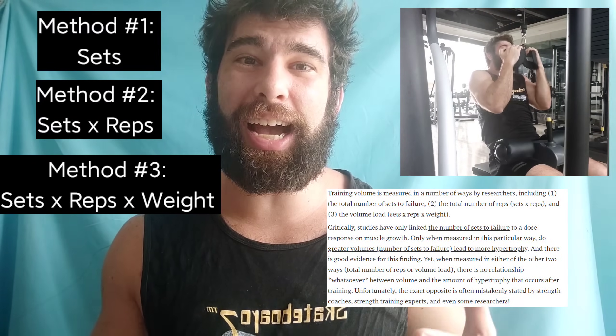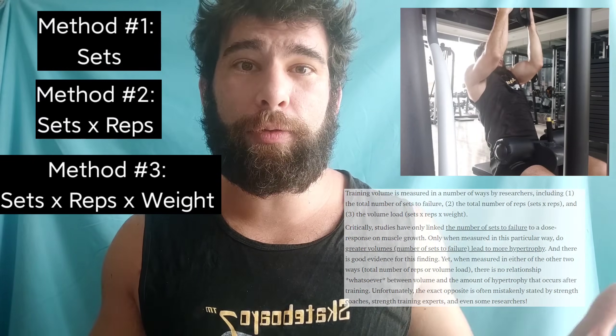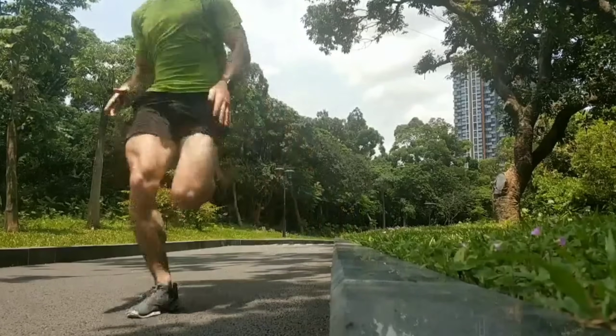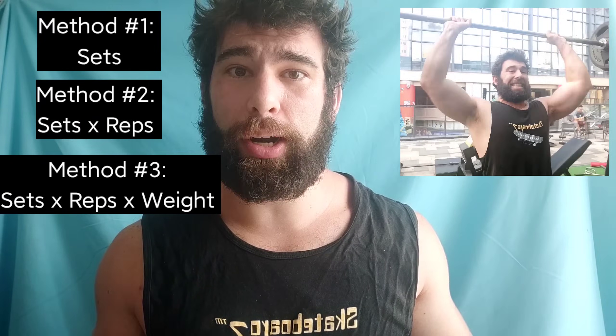Why? Because just moving a lot of weight is not actually getting into those effective reps necessarily. If you run a 5K, that is a lot of work done by your quads, but you're not going to get big quads from that. You'll get some newbie gains, but you're not going to get massive from that style of training.